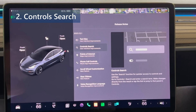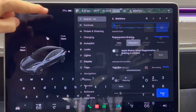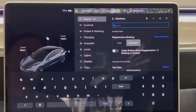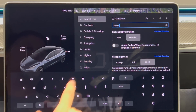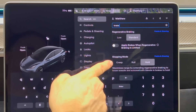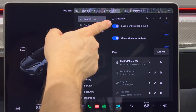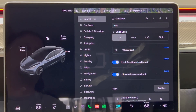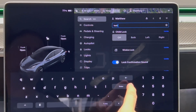Next on the list is control search. Use the search function for quicker access to controls and settings. Go to controls and at the top you'll see the search bar — enter the search term, make changes directly from the result, or tap the link to jump to the panel in controls. This is a handy way to find something in the menus when you have no idea which one it's located in.